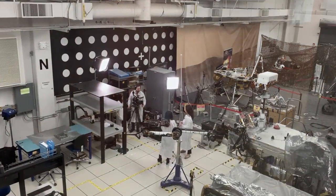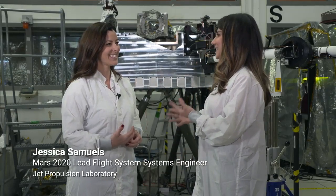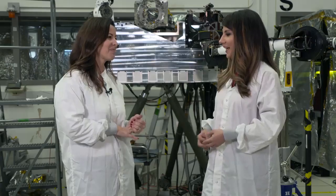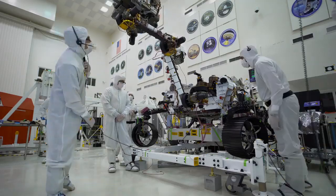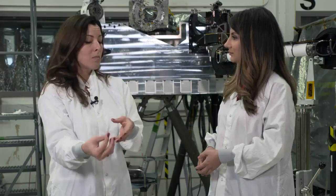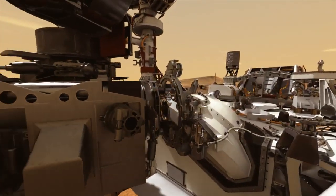That's why I'm in the In-Situ Instrument Laboratory with Jessica Samuels, and she's here to tell us what's going on here. We use this facility to develop and design our hardware and software systems for our Mars mission. We have a drill on the end of our robotic arm, and as we are drilling the surface of Mars, we will be collecting pieces of Mars into the sample tube at that time.